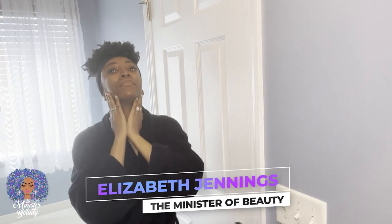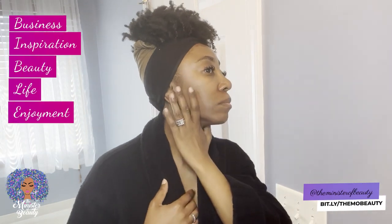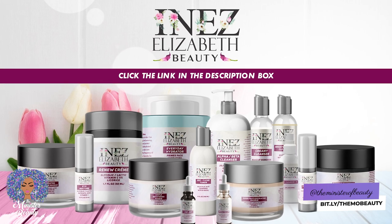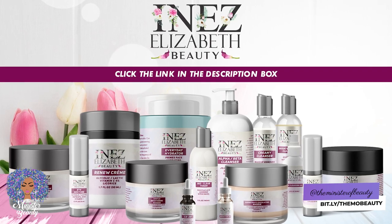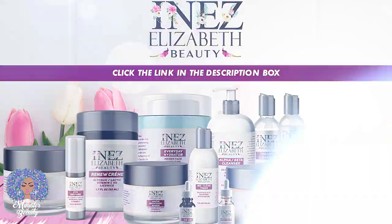What's up, everyone? I am Elizabeth, the Minister of Beauty, and I share the Bible that is Business, Inspiration, Beauty, Life, and Enjoyment. I am a licensed esthetician, a beauty business owner and operator, and a skincare line creator. Go to the link in the description box to find out more about Emaz Elizabeth Beauty and to get 10% off your first purchase.